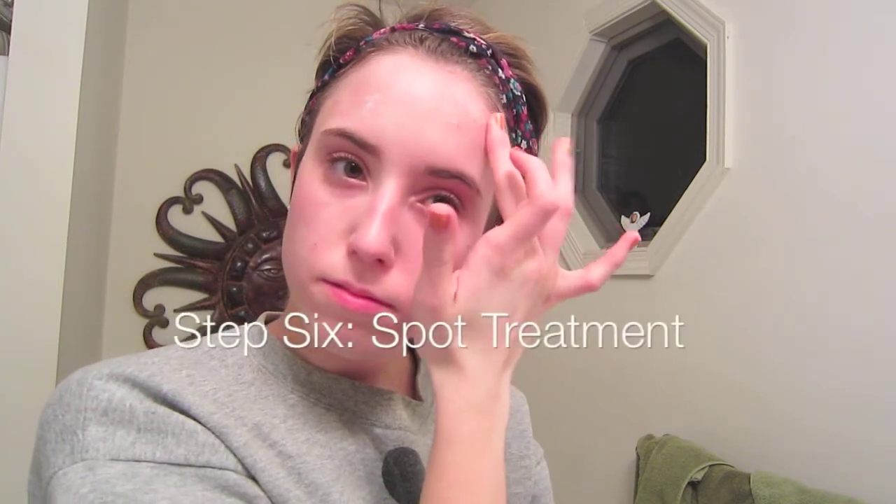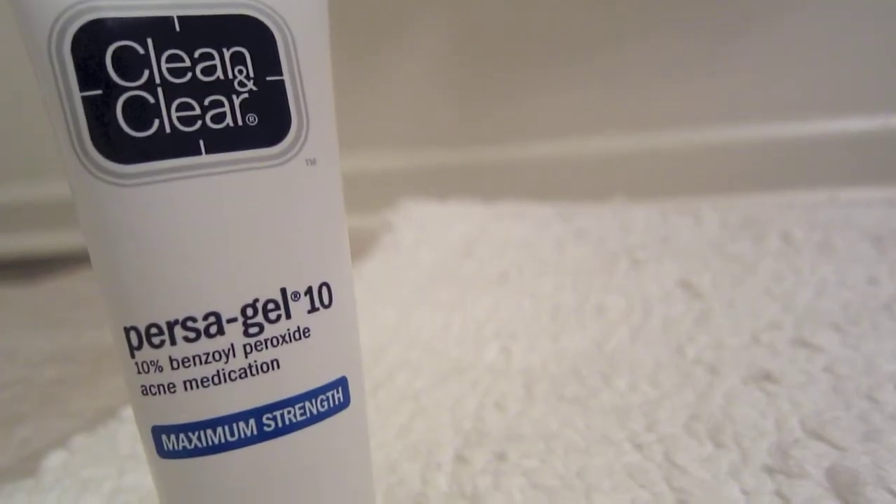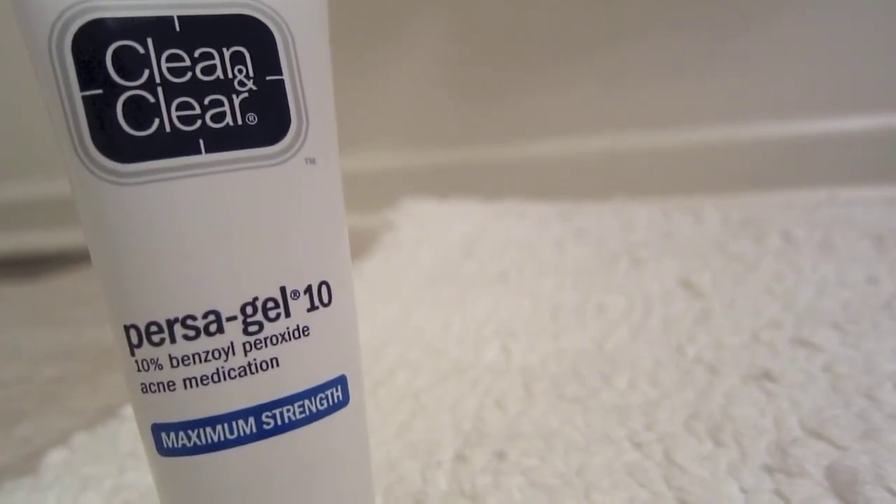Now I move on to step six, which is spot treating. Now that my skin has accepted all of the moisturizer and it's really soaked in, I take my Clean and Clear Persa Gel 10, which is a 10% benzoyl peroxide medication, and I go ahead and apply this all over my skin where I think I'm going to break out or where I usually get breakouts. This is doing an amazing job at really keeping my skin clear. I haven't gotten any breakouts in a really long time — I just have some leftover bumps and scarring — and it's doing a great job at clearing up my skin. Then I just like to go ahead and spot treat with it as well.